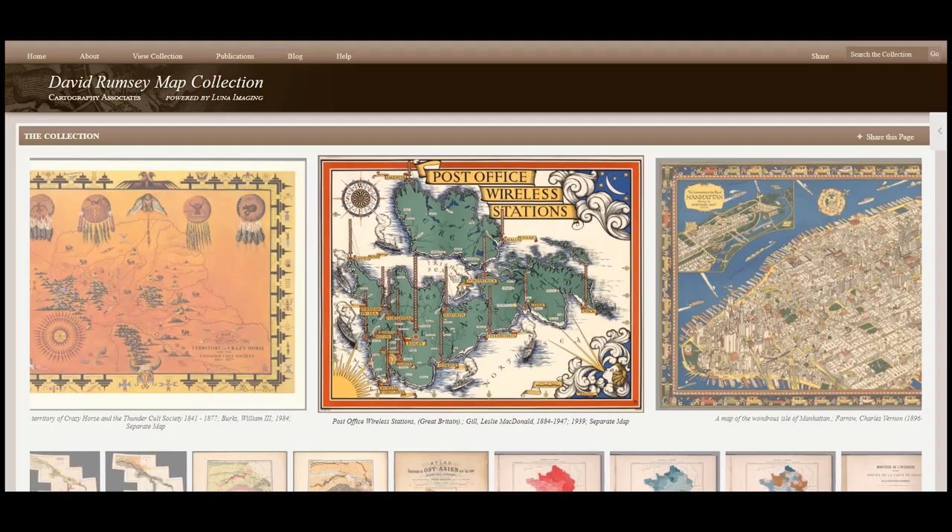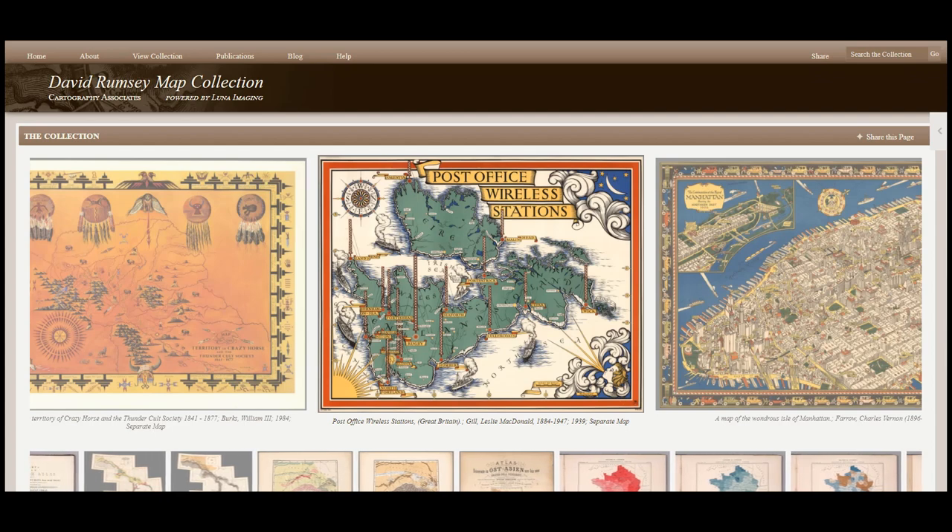And of course, David Rumsey should not be confused with Dave Ramsey, the financial advice guy. Let's dive into the David Rumsey map collection.